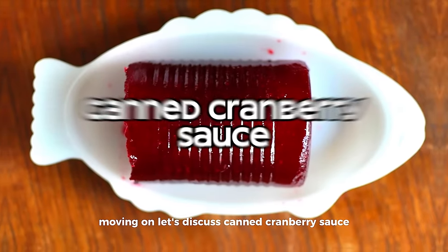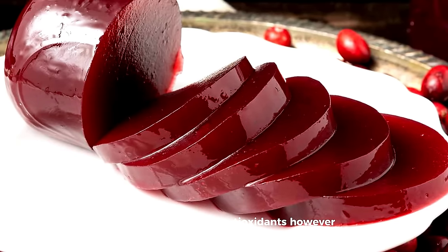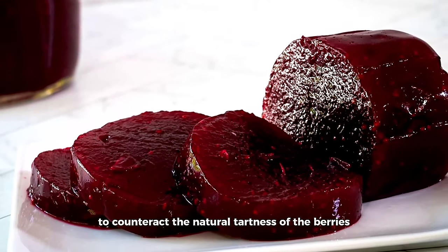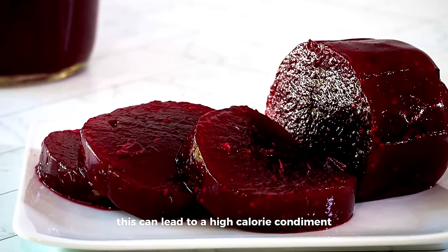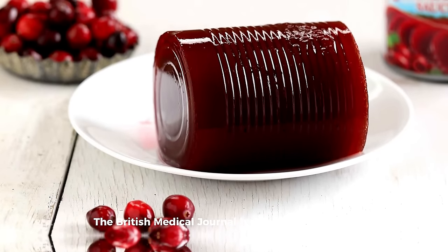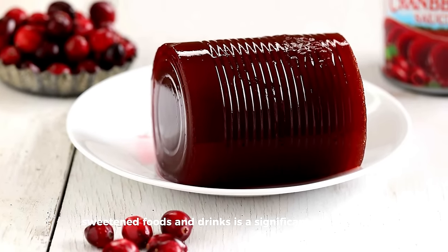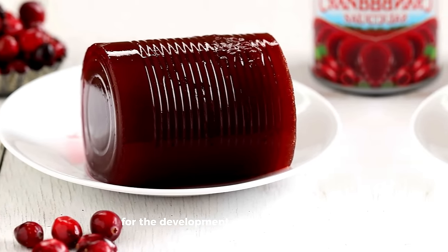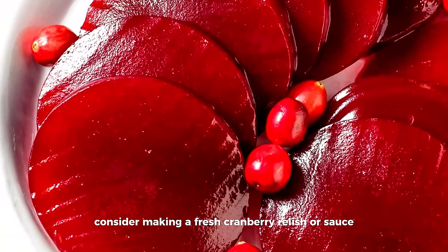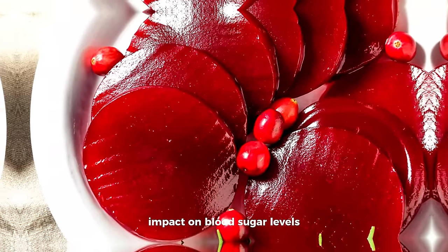Moving on, let's discuss canned cranberry sauce. Cranberries themselves are a superfood, rich in vitamins and antioxidants. However, the canned variety is often packed with added sugars to counteract the natural tartness of the berries, making it a high-calorie condiment with a high glycemic load. The British Medical Journal has published studies indicating that high intake of sugar-sweetened foods and drinks is a significant risk factor for the development of type 2 diabetes. If cranberries are your thing, consider making a fresh cranberry relish or sauce with a controlled amount of sugar or alternative sweeteners that have a lower impact on blood sugar levels.